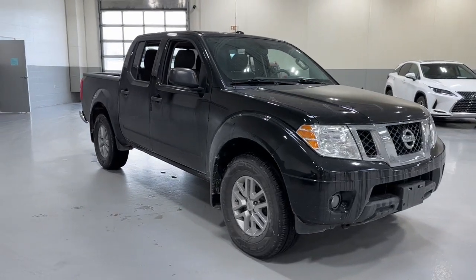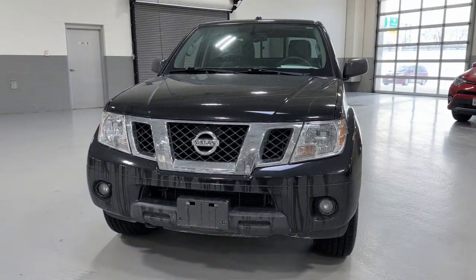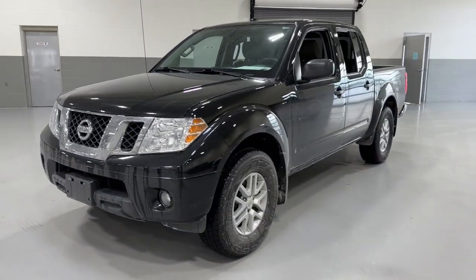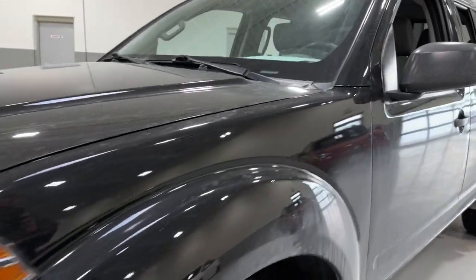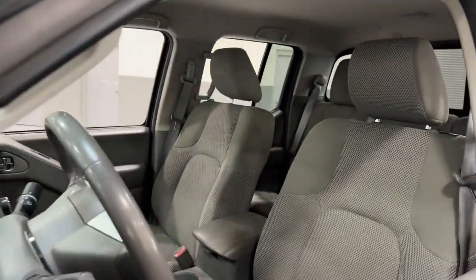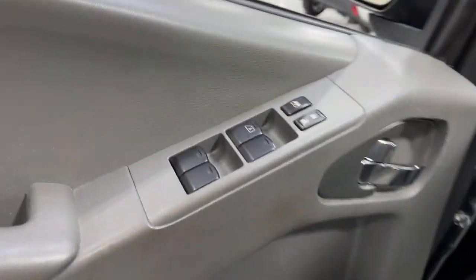Go home happy with the 2017 Nissan Frontier. With less than 60,000 miles on the odometer, this vehicle stands out from the rest. Make comfort and convenience part of every job in this well-equipped Frontier. This mid-size pickup is built to work as hard as you do, and it's available at an exceptional value.